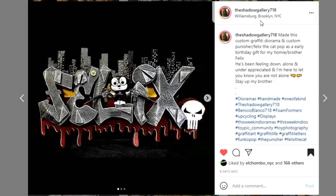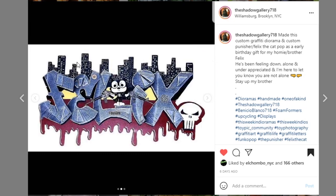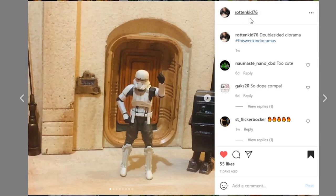Next, coming from Shadow Gallery 718 — they made this custom graffiti diorama and a custom Punisher Felix the Cat pop as an early birthday gift for their brother Felix. This is so cool. I love your work — the creativity is always different and unique. This piece is going to look so good displayed on a wall. I love the blood drip with the cityscape in the background. This is just a spectacular gift. Great job on this piece.